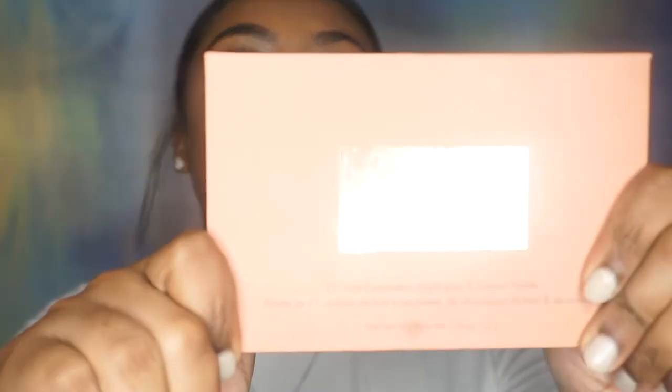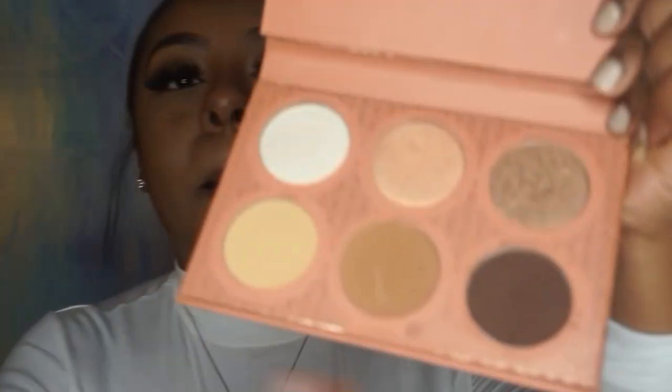I'm finished with the cream part of my contour — it's very simple and light. I want to go in with a powder as well, and I'm using the Ray Ray BH Cosmetics palette going into the color Brownie Bite. This is just what I do: I put on a cream contour first and then a powder contour on top.